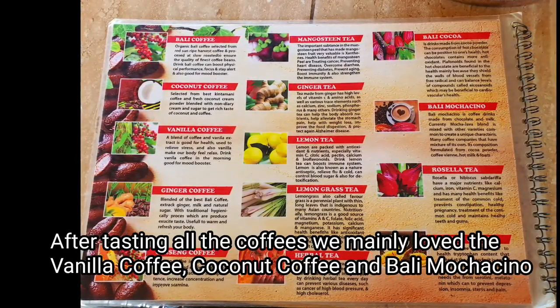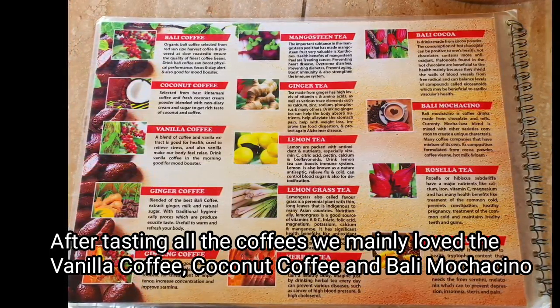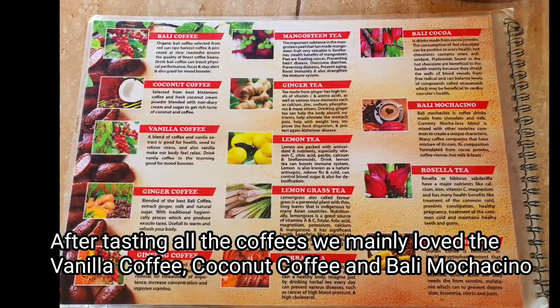Okay, so let's try the coffee now. The first time we have coffee in the morning — we have the vanilla coffee, coconut coffee, and Bali Mokka.